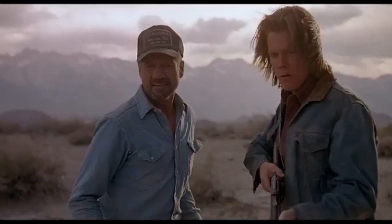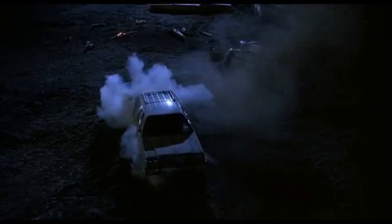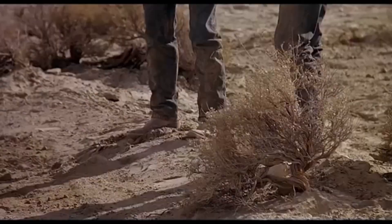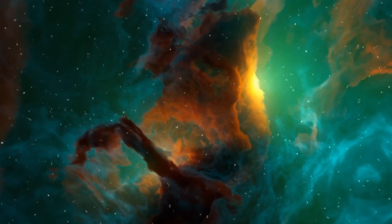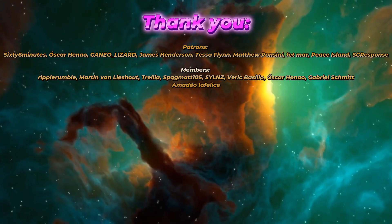Thank you for watching. If you enjoyed this video, please hit the like button and subscribe to the channel if you haven't already done so. You can also become a patron or a member of the channel if you're feeling generous — links in the description. I'd also like to thank my current members and patrons. This has been the Bewarecast, and I'll catch you in the next video. Take care.